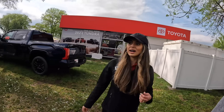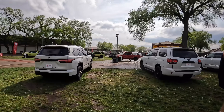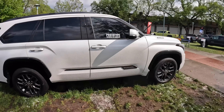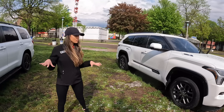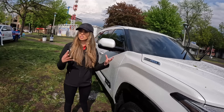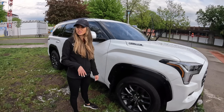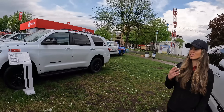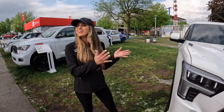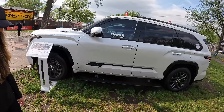Toyota also has a brand new SUV out — the Sequoia, which is on the same platform as the Tundra. The Sequoia was just redesigned; this is technically a 2023 model. This is our Platinum model, one of the highest grades available. You'll notice the I-Force Max badging — same as on the Tundra — because it shares that same hybrid engine: 3.5-liter V6 twin turbo, 437 horsepower, 583 pound-feet of torque. Towing capacity has increased almost 21%, up to 9,000 pounds in the Sequoia.